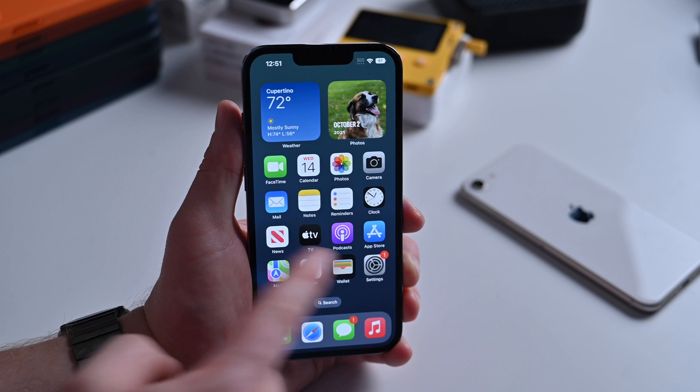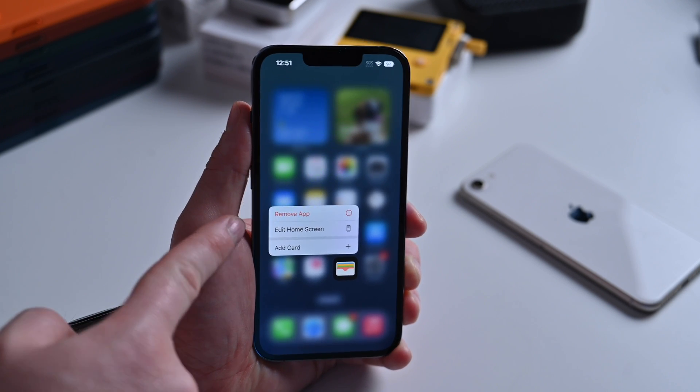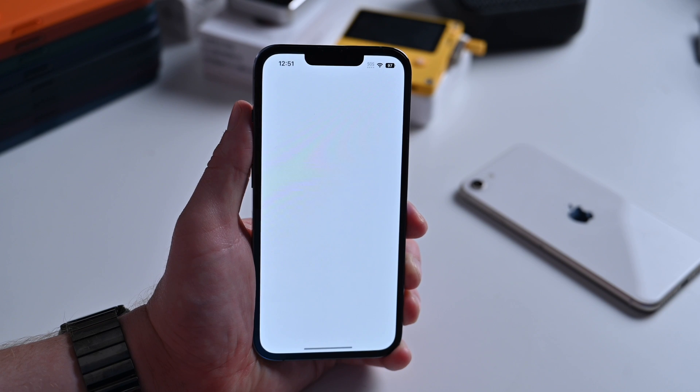The last thing is the Wallet application can now be deleted. You can remove the Wallet app from your iPhone — before, that stock app could not be removed. If you do remove it, you can re-download it again from the App Store.